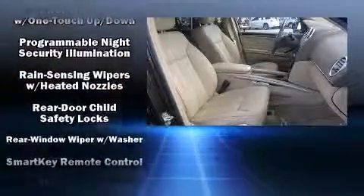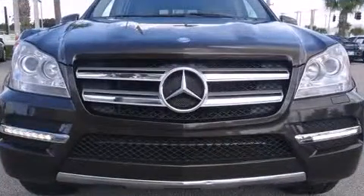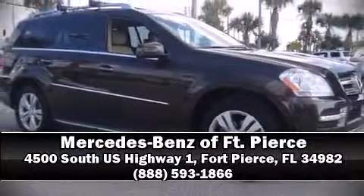This vehicle has achieved certified pre-owned status by passing Mercedes-Benz's comprehensive certification process. Please don't hesitate to give us a call.